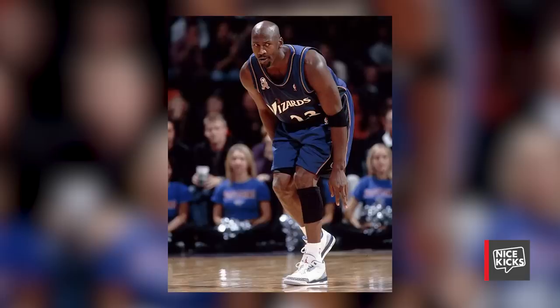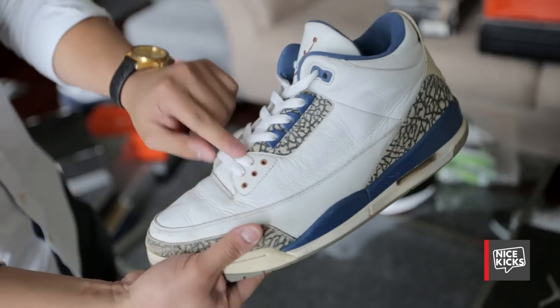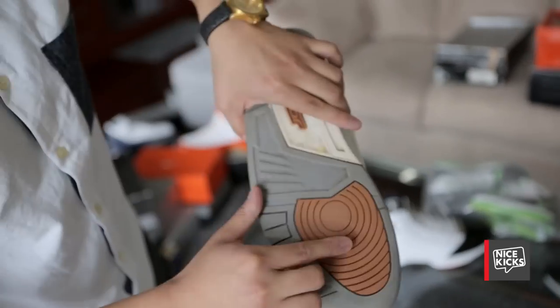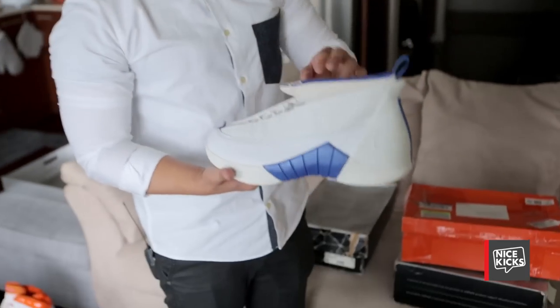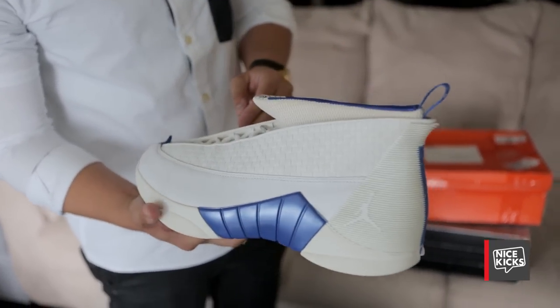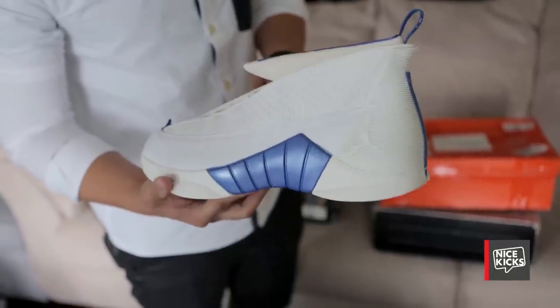This is a crazy pair too — it's an actual Michael Jordan player exclusive when he played for the Wizards. There's copper, and the bottom has copper too. This is a Michael Finley player exclusive — this is my very first one ever, so that was almost 10 years ago when I got this pair.